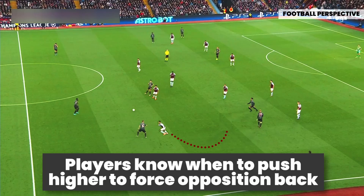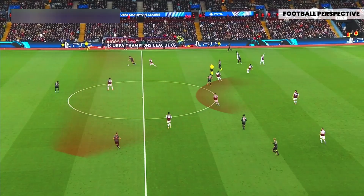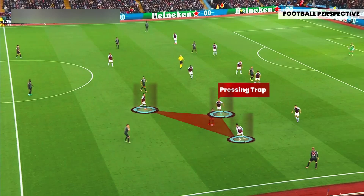The angled runs to force the ball carrier in one direction were followed by similar movements from nearby players, ultimately pushing Bayern back and allowing the block to move higher. Looking closely, Villa created pressing traps in the half-space using the ball-side midfielder and the winger to target players who love to receive and turn in tiny pockets. The half-space pockets would be closed from all directions if any attacker opted for an adventurous move.